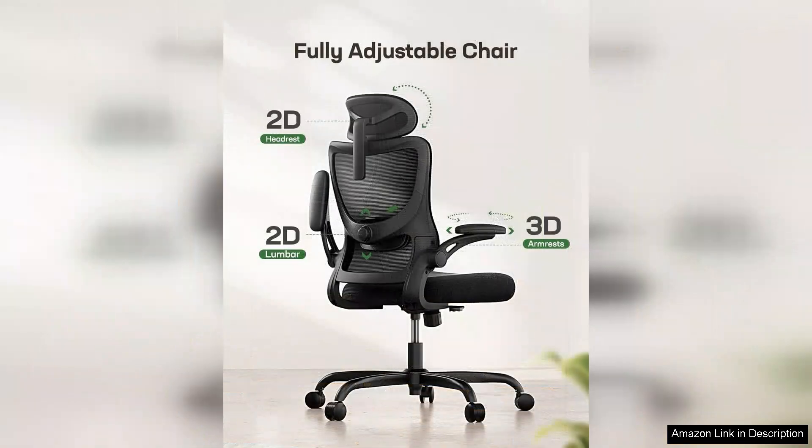The Marseille ergonomic office chair is a remarkable addition to any workspace, perfectly blending comfort and functionality. With its sleek design and high back mesh construction, this chair offers excellent support for long hours of desk work, making it an ideal choice for professionals, students, or anyone spending extended time at a computer.